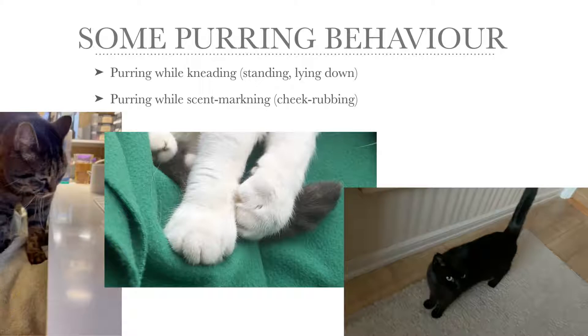This one to the left is Vimsan, who is kneading while she is standing and she is purring at the same time, although it's very, very quiet.